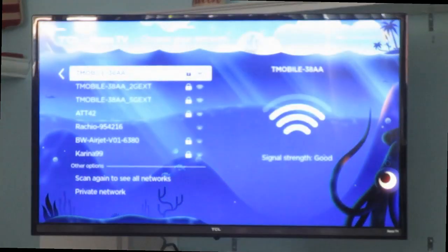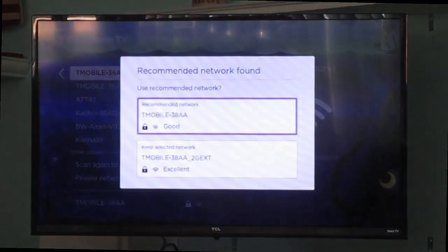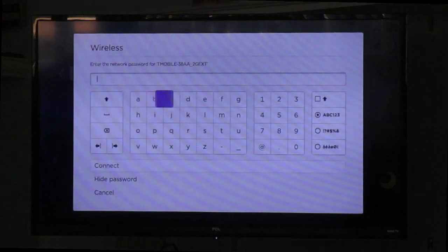If you're like me, you probably have a TV located far away from your main router, your main Wi-Fi source. So we're going to switch networks to the extender that's located in the same room as the TV that you see in this video.